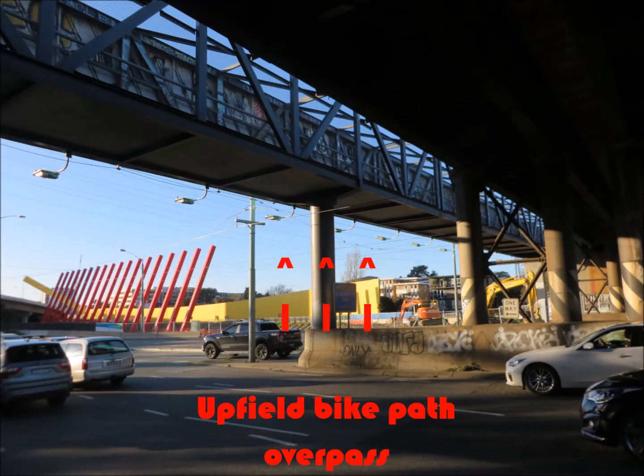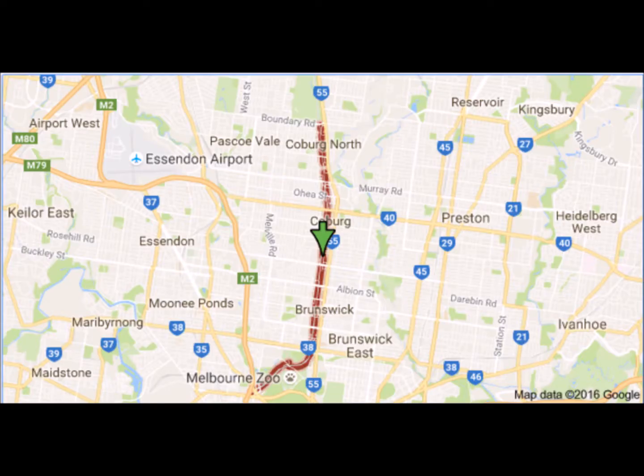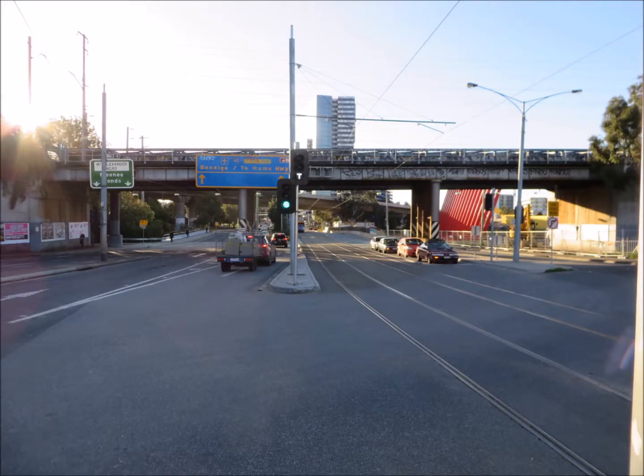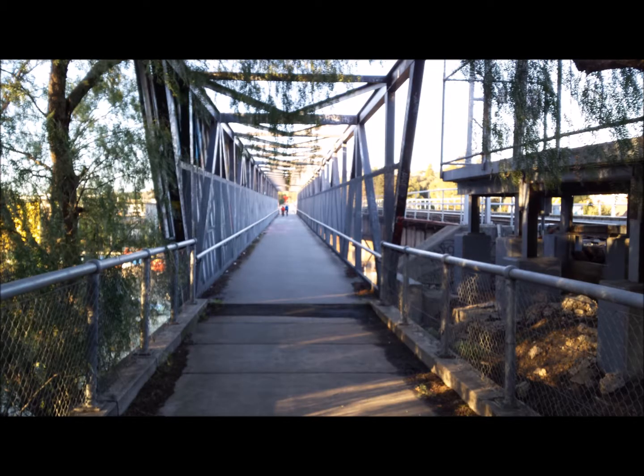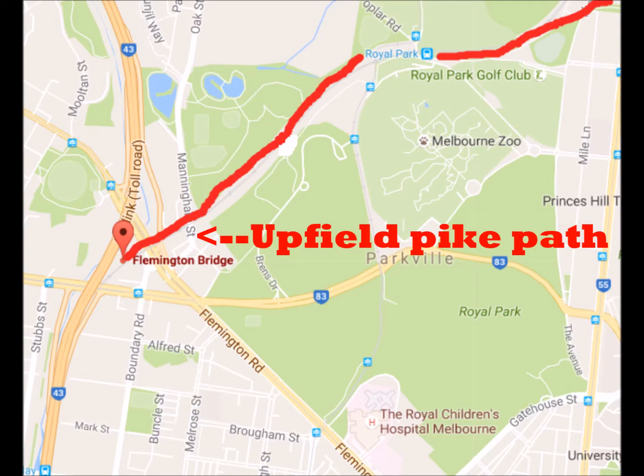The second positive aspect that I want to focus on is the Upfield bike path and more specifically the overpass, which actually makes the area a lot more accessible for people. The Upfield bike path is a trail that runs from the Flemington Bridge all the way to Coburg North following the train line. The bike trail is really well integrated into the area because it avoids the large and really pedestrian-unfriendly Mount Alexander Road that it needs to cross in order to get to the station, and overpasses it instead. This gives pedestrians and cyclists easy access to Flemington Bridge and connects the area to Parkville and the beautiful parkland there.